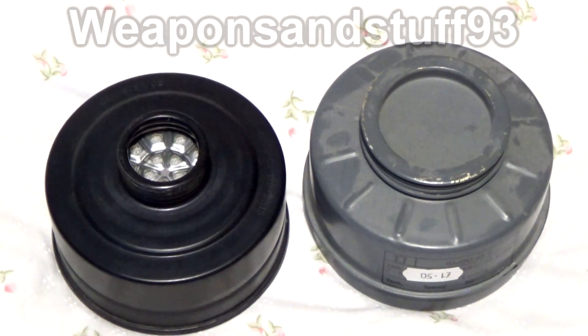Today I wanted to do a quick video on chromium filters, because everybody's heard of chromium filters — they're really bad, they're just as bad as asbestos filters — except for the fact they're not.